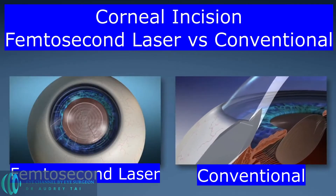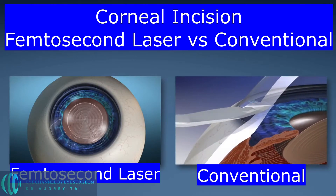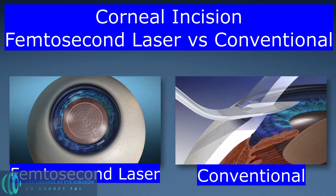Corneal incision is the first surgical step, when the surgeon gains access into the eye through incisions on the cornea. During conventional cataract surgery, the surgeon uses a very small blade, usually between 2 to 3 millimeters in width, to create incisions. During laser-assisted cataract surgery, the incision size is programmed by the surgeon using an image-guided laser system, and then the femtosecond laser creates the incisions in just a few seconds. The femtosecond laser can also create arc-shaped incisions on the cornea to treat astigmatism and to improve uncorrected vision after surgery.